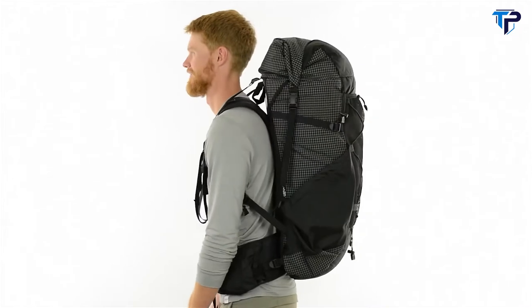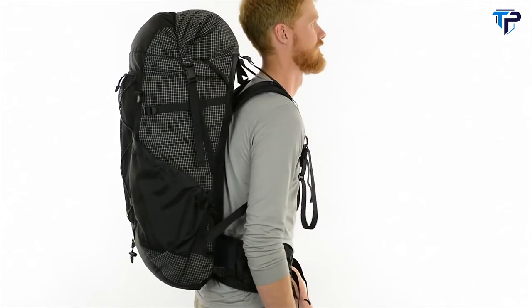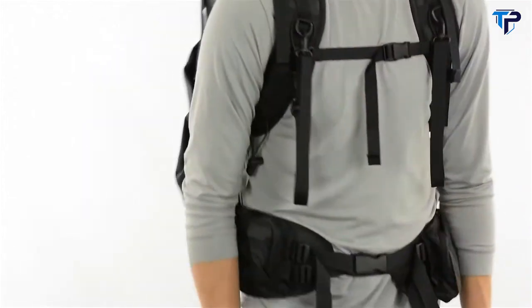A proven workhorse, the ULA Catalyst is ready to carry your heavier loads whenever you hit the trail. As our biggest pack, the Catalyst is a capable hauler with 75 liters of space, and the fully padded, comfortably rigid twin-stay frame sheet can handle loads up to 40 pounds.